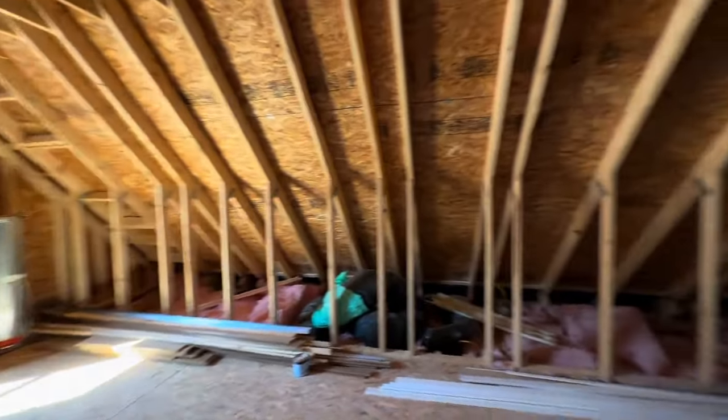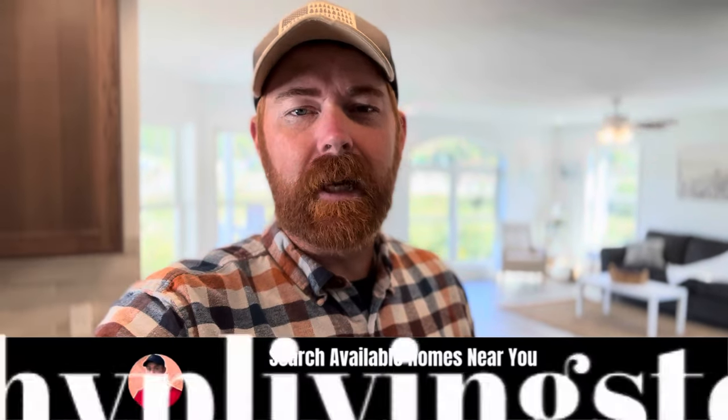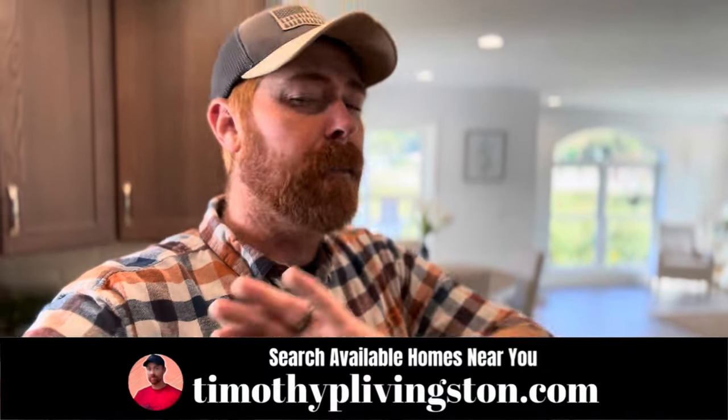Let me know what you would do with that space down in the comments. If you're interested in this home or want to know more about Middletown Homes, click the link at the top of the description or go to timothyplivingston.com where you can search this floor plan and all the floor plans we've toured across the country. You can filter by price, number of bedrooms, layout style, and more, take the tour, then reach out to the builder and get your dream home underway. Hope you have a fantastic day — my name is Timothy, I look forward to seeing your beautiful face in the next one.